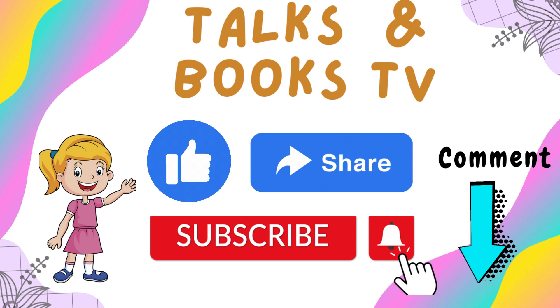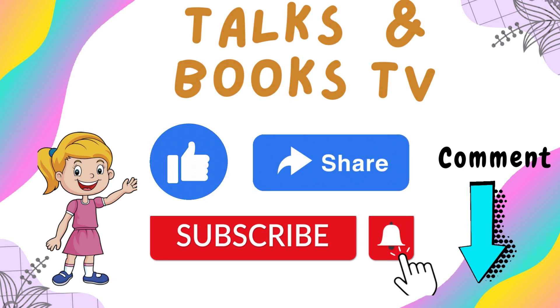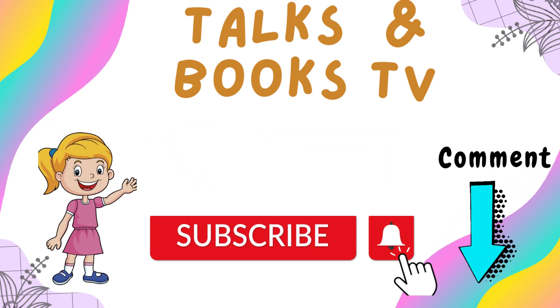If you found this video useful, please leave a like, share, and subscribe. For your topic suggestions, just comment down below. Thank you very much.